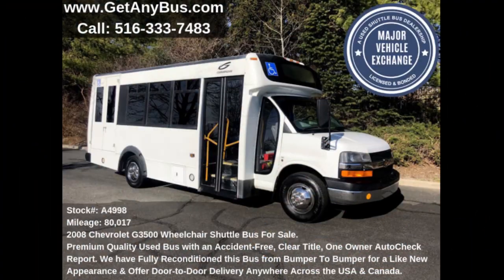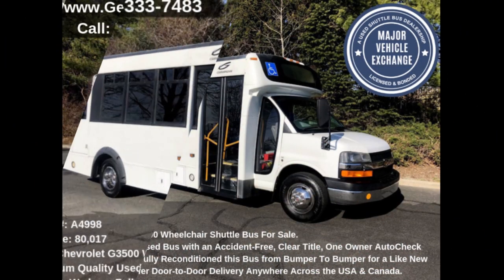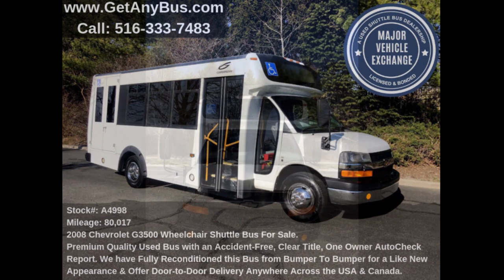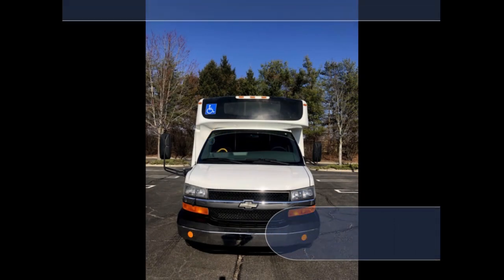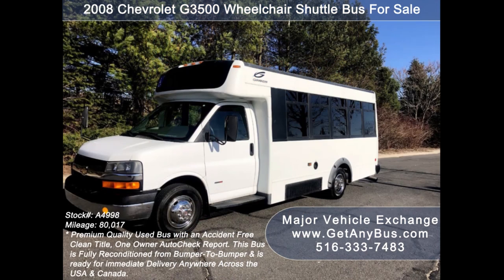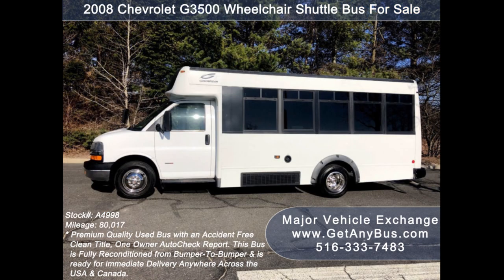Major Vehicle Exchange presents a 2008 Chevrolet AG 3500 wheelchair shuttle bus for sale. Stock number A4998. This used bus for sale has an accident-free clean title, one owner Autocheck report. It can accommodate up to 14 passengers plus driver and up to two wheelchair positions, and is ready for immediate delivery anywhere across the USA and Canada.